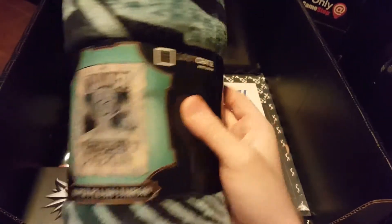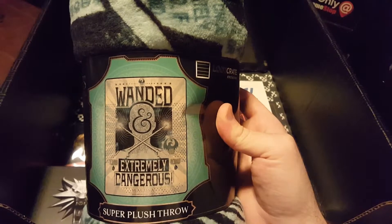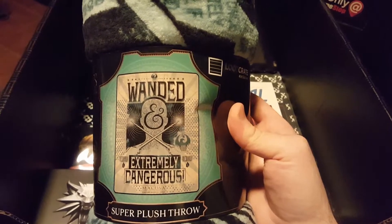We have a Fleece Blanket, a Loot Crate exclusive from the new Harry Potter movie. 'Wanded — Extremely Dangerous.' That's pretty good. Nice pun on words.